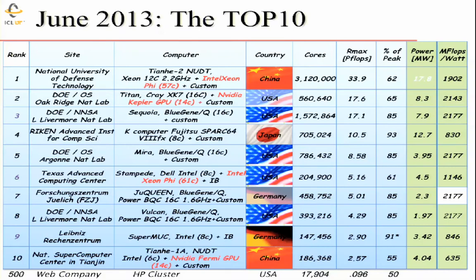The machine we have at Oak Ridge is number two — it has only half a million cores and about half the performance. Notice the next two machines are roughly equal in performance to that one machine. It's a very powerful and very expensive machine at position number one.